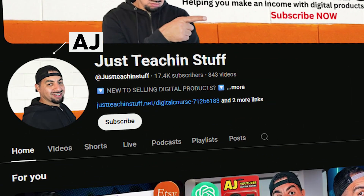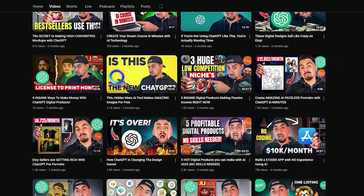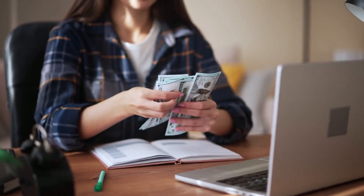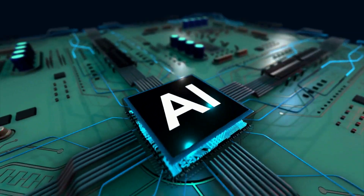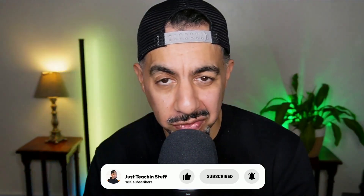My name's AJ. I've got a channel with over 800 videos, all dedicated to help you make money selling digital products on AI and making money online. And if you're interested in any of that, please hit the like, subscribe, and smash that notification bell for more videos in your feed.